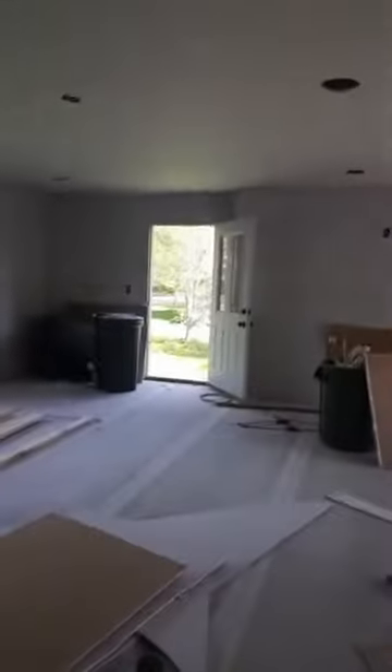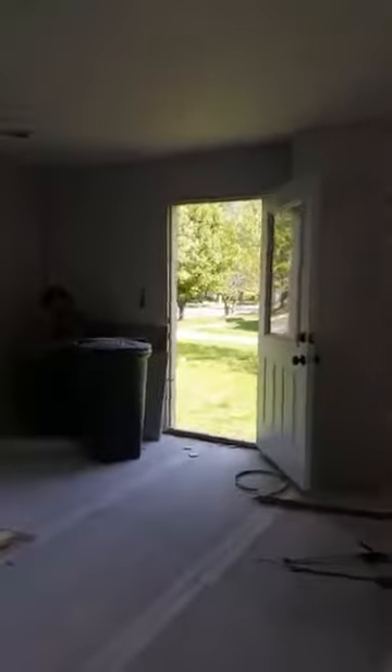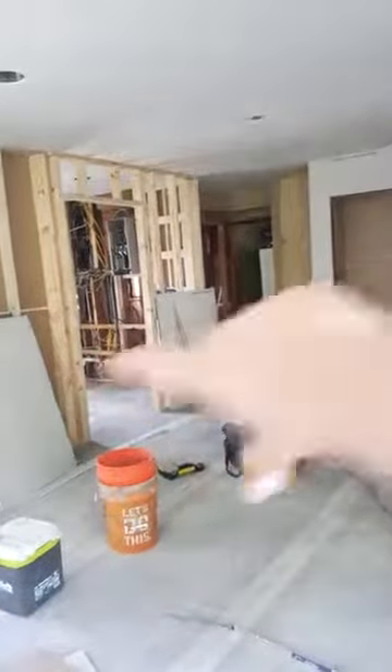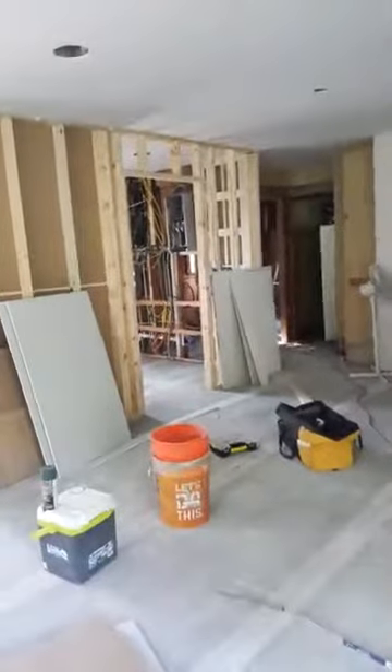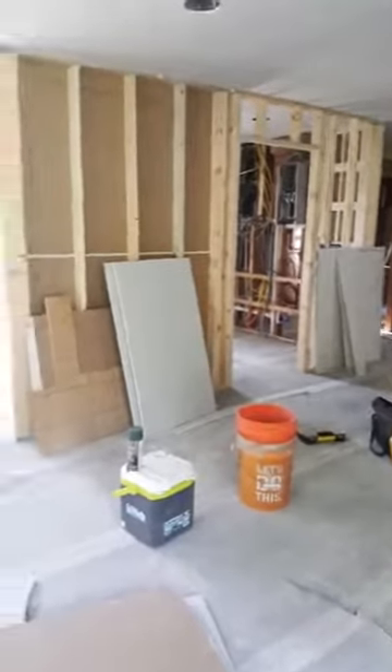So this was all completely paneled and it had like a tiled ceiling. Their kitchen was right here — a galley kitchen right in the middle. We completely took that out and now their new kitchen is gonna be right here.